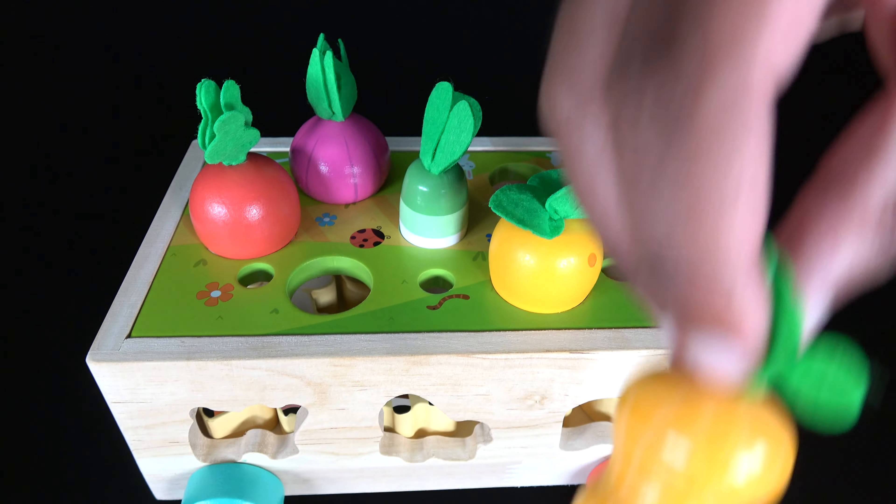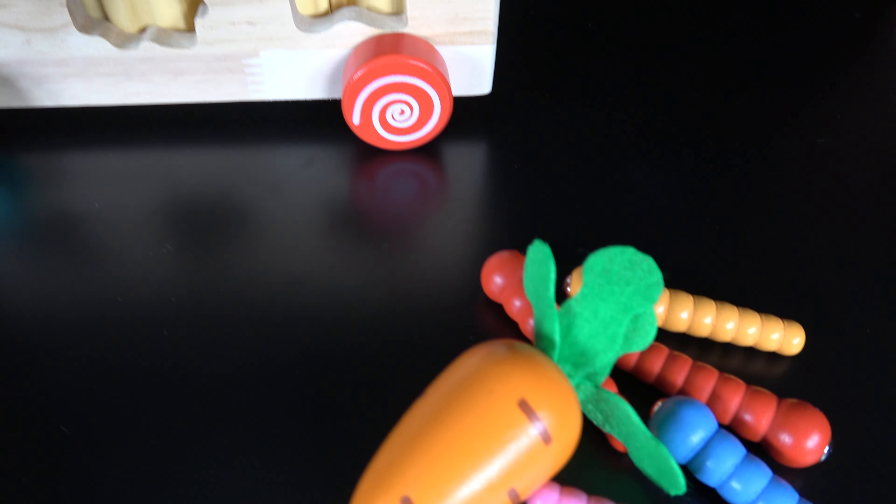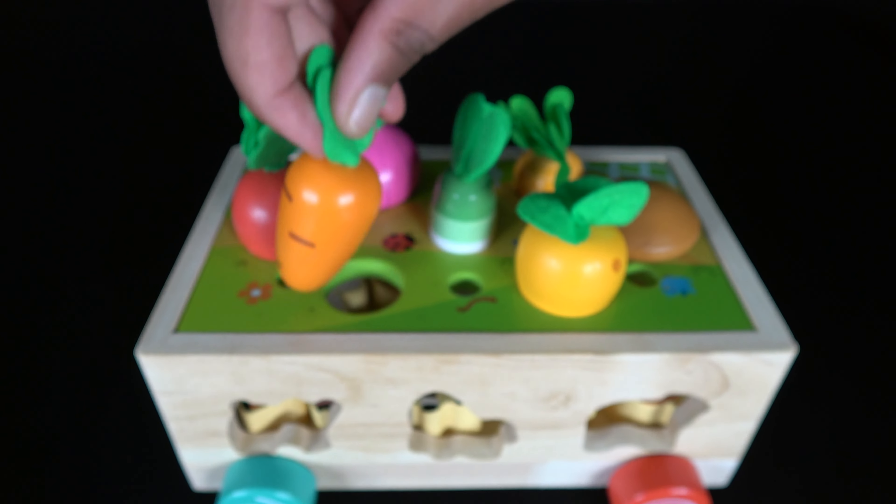The peanut will go here. And this is a carrot. The carrot will go here.